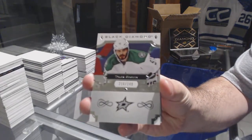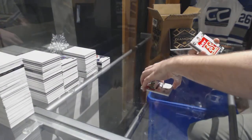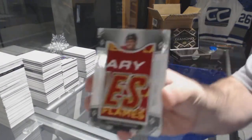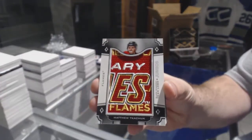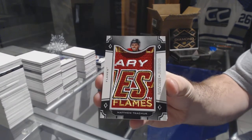249 Sagan for the Dallas Stars. For the Calgary Flames, Team Logo Jumbos, Matthew Kachuk. Young Guns Breaks — that's awesome.